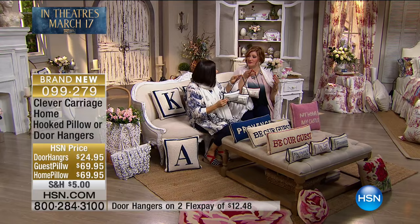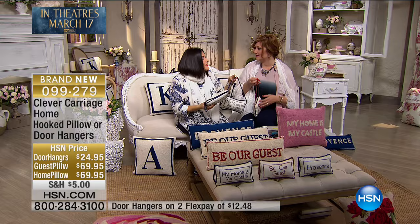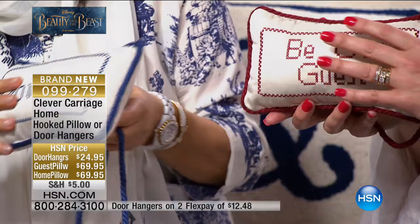It almost makes you nostalgic for a slower time — like when you go to a five-star resort or a bed and breakfast. Your home should be a five-star. If your home is your castle, be a guest in your own house. When you treat yourself as a guest, you feel special every time you walk inside your own home. The door hangers are your first choice at $24.95, with two flexible payments.